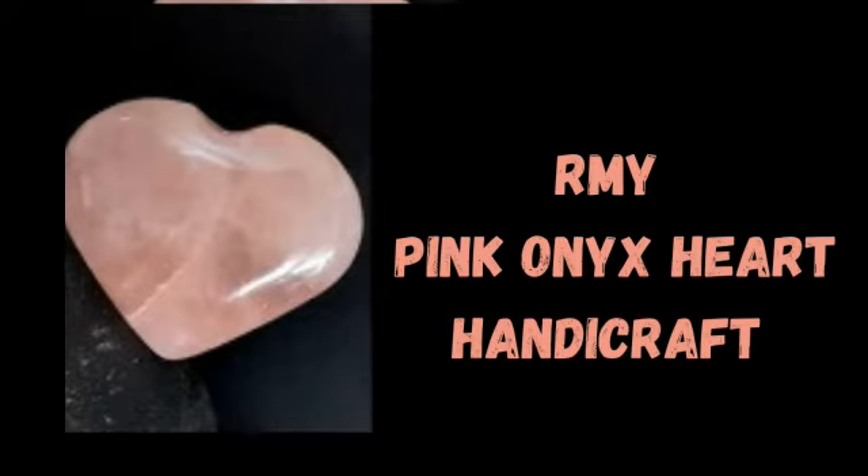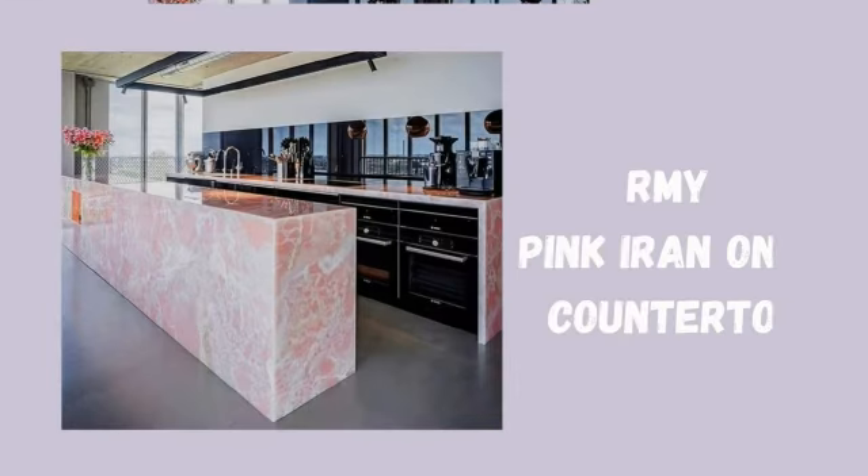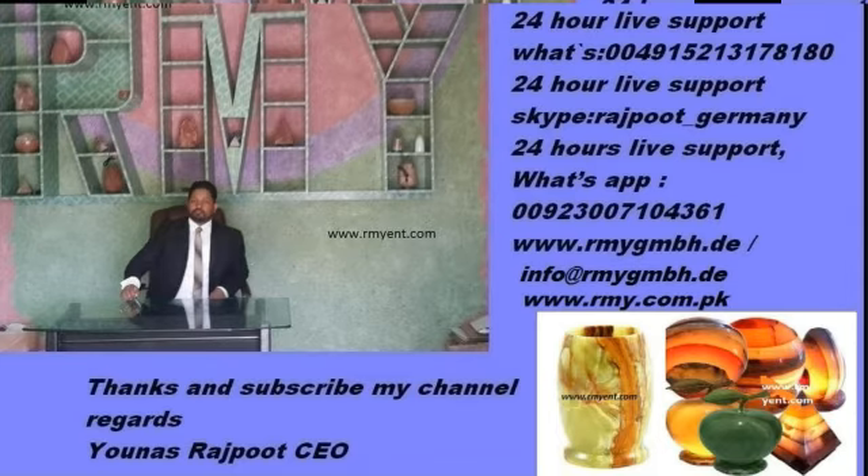Pink Onyx Hard Handicraft. Pink Onyx Mortar and Pestle. Pink Onyx Countertops. 24 Hours Live Support WhatsApp: 004915213178180.